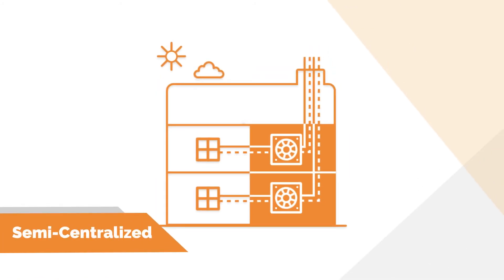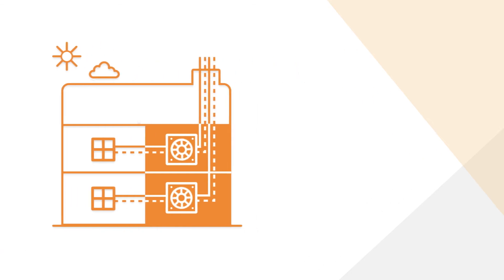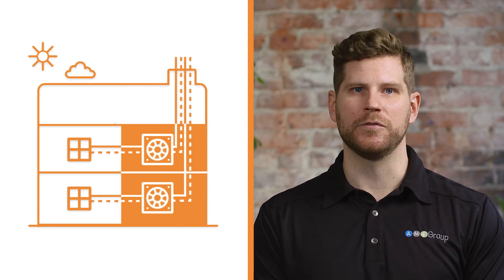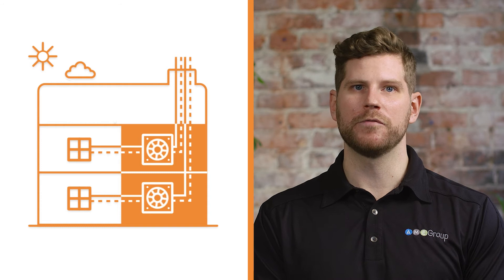A semi-centralized ventilation system is a cross between a centralized and decentralized system. It is typically used to reduce the large ducts of centralized systems, supplying air from the HRV on either a floor-by-floor basis or a vertical stack of suites. Each floor on your MURB would have its own dedicated fan room or multiple units on the roof serving vertically down specific zones. Generally, these zones are organized by solar exposure — east, west, north, south. This solution is probably used the least, but it does still have its place on projects.